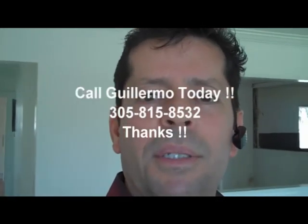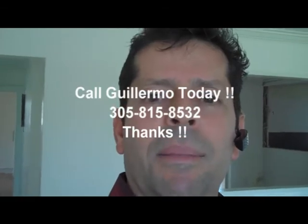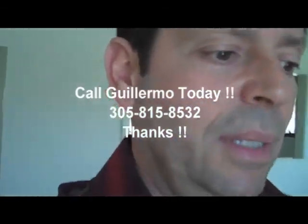Thank you very much for joining me today. I hope this was informative and useful for you. By all means, if you need my services — whether it's listing a short sale, buying a foreclosure, short sale, or regular sale, or if you're looking for a rental property — please call me. I'll do my best to give you the best service I can. Guillermo Fernandez, my number is 305-815-8532. Let's make it a great day. Let's go and sell some real estate out there. Take care, have a great day, goodbye.